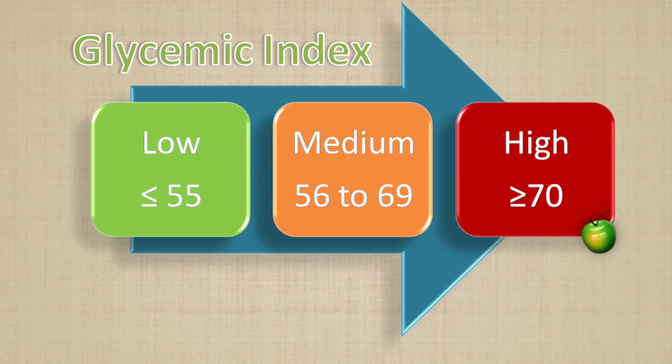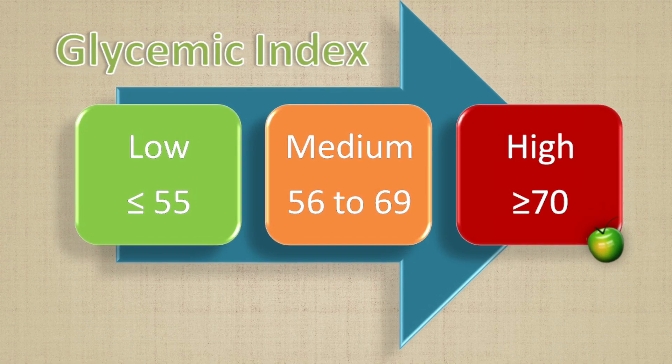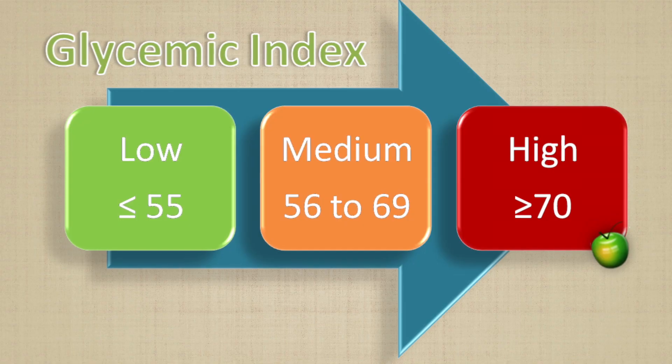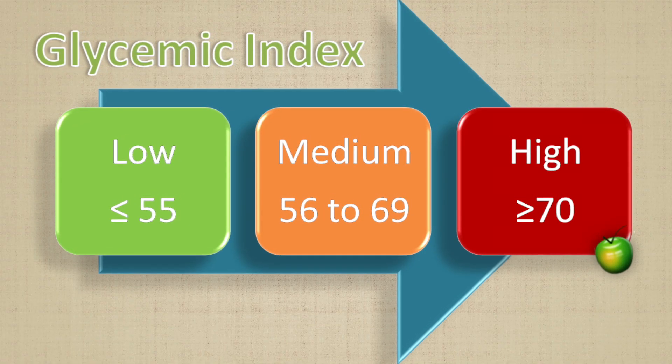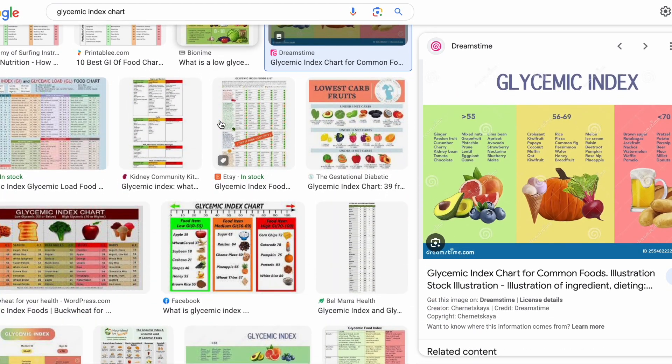The lower the glycemic index of a specific food, the less it may affect your blood sugar levels. Foods are typically broken down into three categories: low glycemic index, ranked from 0 to 55; medium glycemic index, from 56 to 69; and high glycemic index, which is 70 and higher. There are tons of resources on the internet talking about this topic, including glycemic index charts that show which foods have low, medium, or high GI based on their number value.